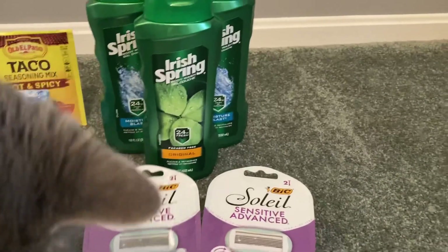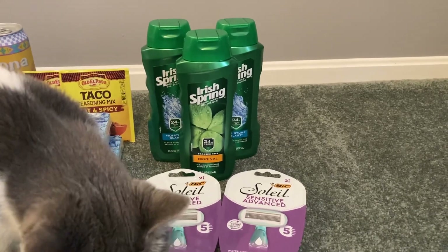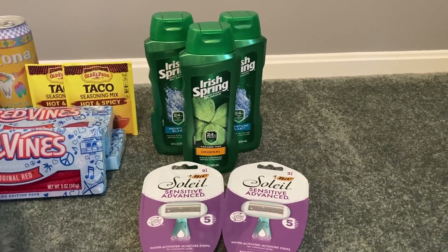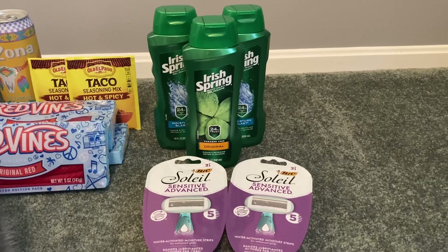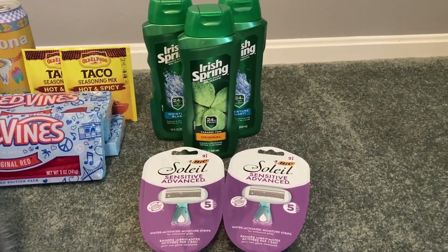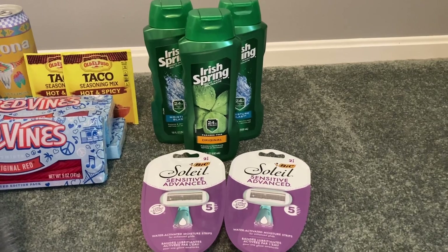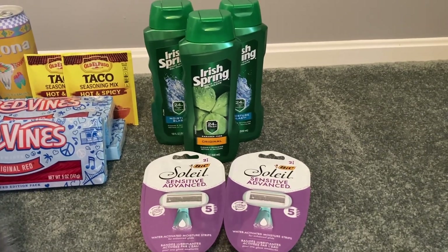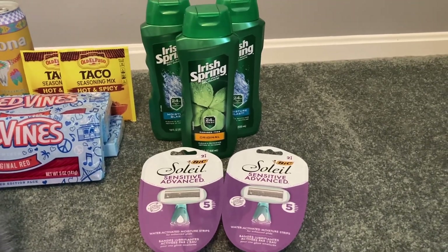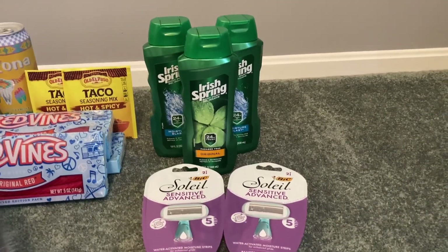Subtotal before coupons for this deal is $21.98, putting us at the $20 mark to earn back $5 in Walgreens cash. Subtotal after coupons is $12.48 — you need to pay that out of pocket, as you cannot use Walgreens cash or you won't earn it back. But if you pay $12.48 out of pocket, you'll get back $10 in Walgreens cash plus everyday points plus $6 from Checkout 51, making your final cost completely free plus about a $3.52 moneymaker.